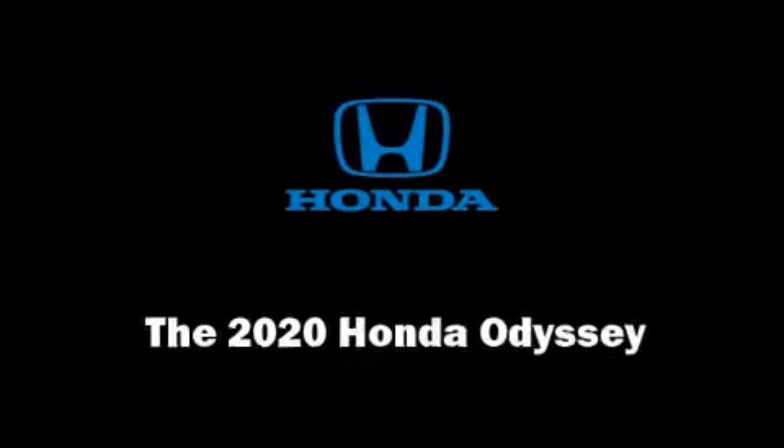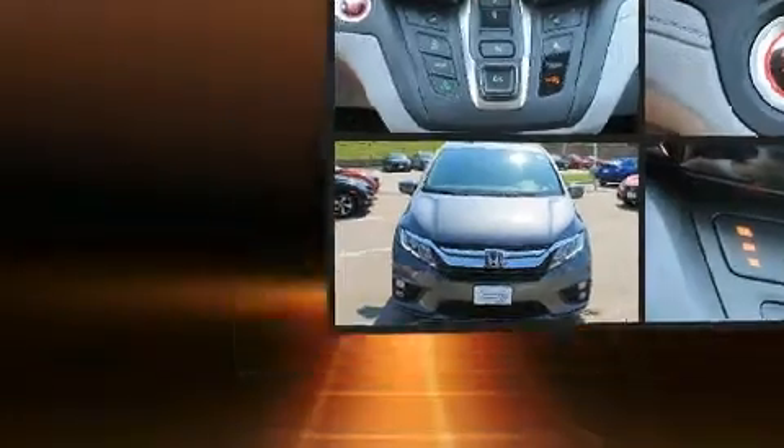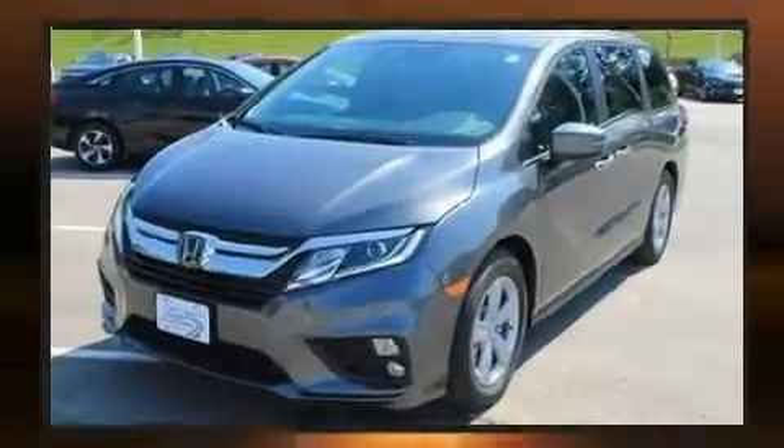You can expect a lot from the 2020 Honda Odyssey. Under the hood, you'll find a six-cylinder engine with more than 270 horsepower, providing a spirited yet composed ride and drive.